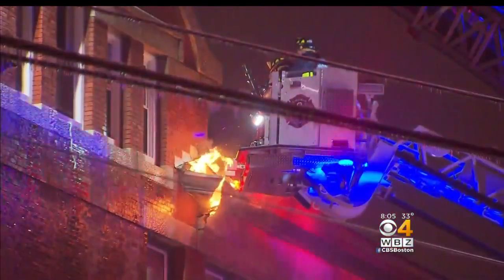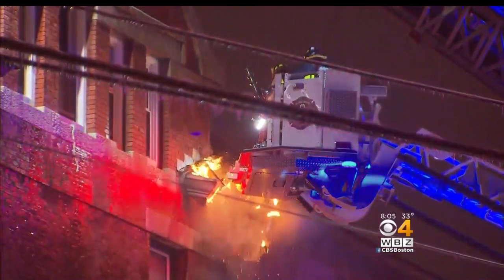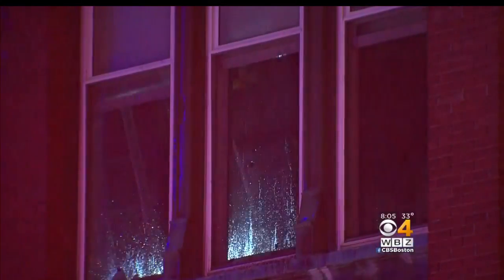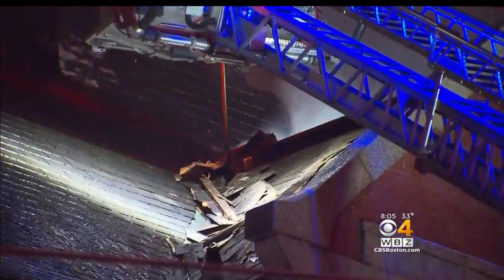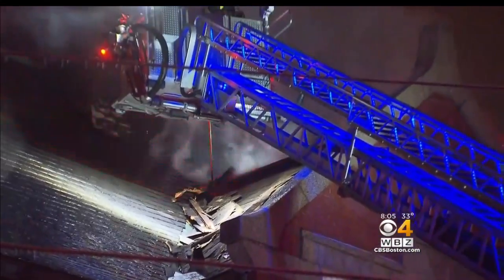It's located across from a fire station, so when a firefighter stepped outside, he saw the flames and jumped into action. Crews are having a tough time getting into the building. You can see firefighters using tools to break through the roof of the Rollins School in an effort to gain access.